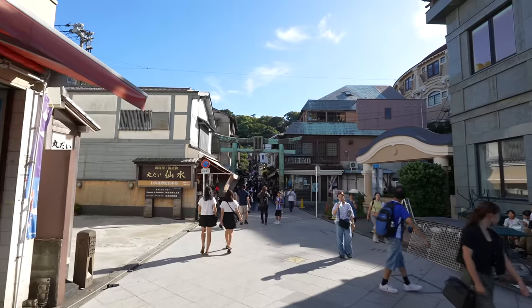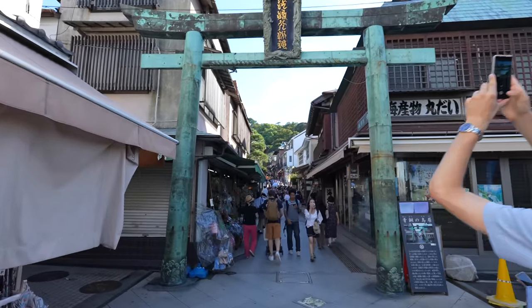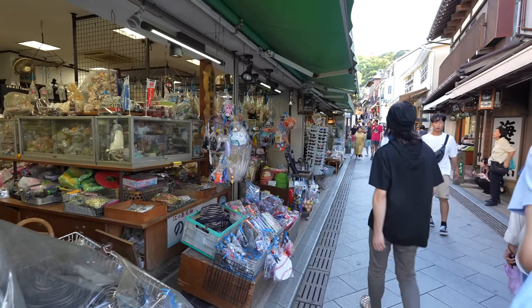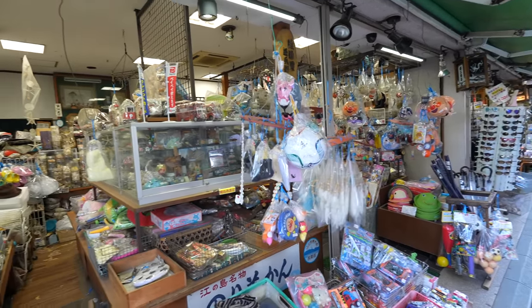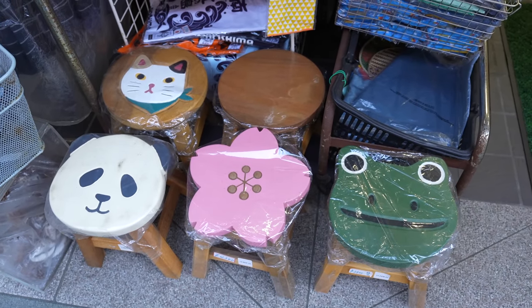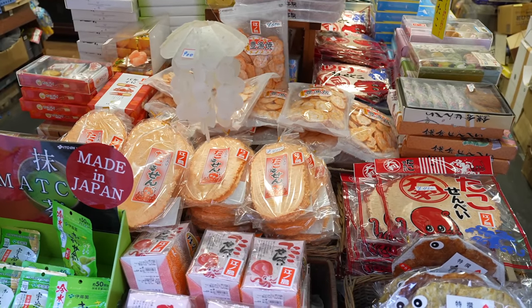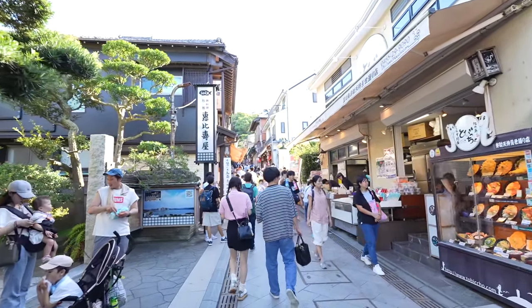Look at this souvenir place — really old toys but here you can still pay with PayPay, which is e-payment. Look at those small chairs — cute! And also those octopus rice crackers are popular here. I'm wondering if we can get some today. If there's not that long a line, let's do it!